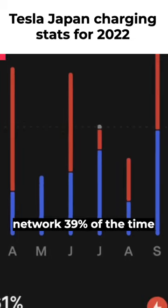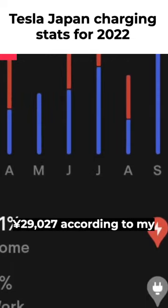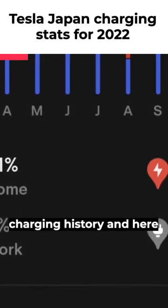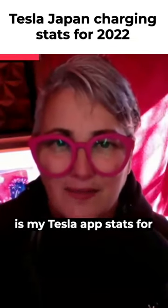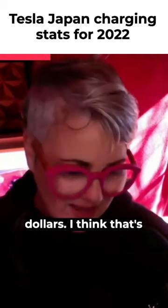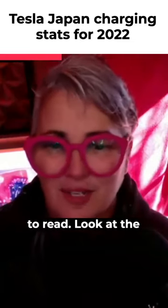I used the charging network 39% of the time and spent a total of 29,027 yen according to my charging history. Here are my Tesla app stats for 2022. It's kind of weird that it changed to dollars — I think that's because I have my app in English to make it easier to read.